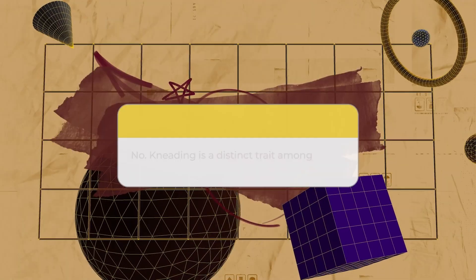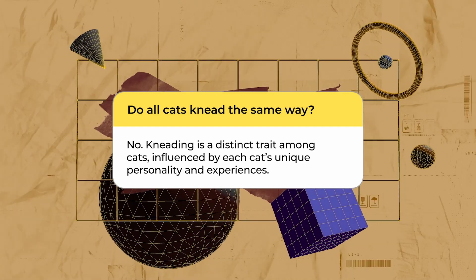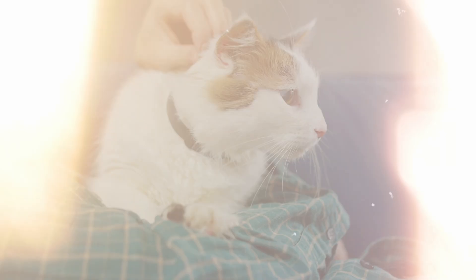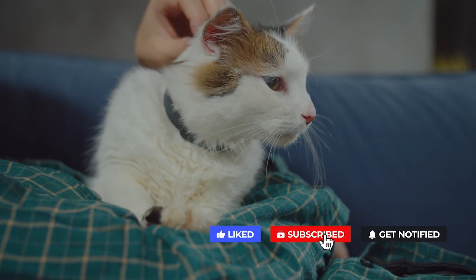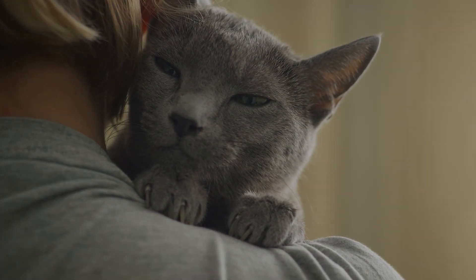Just as humans have different desires and ways of expressing themselves, cats also have their own distinct kneading habits, shaped by their personalities and experiences. Next time your kitty comes over to make biscuits, remember that it's their unique way of expressing affection and fondness, showing that they see you as a symbol of comfort and security.